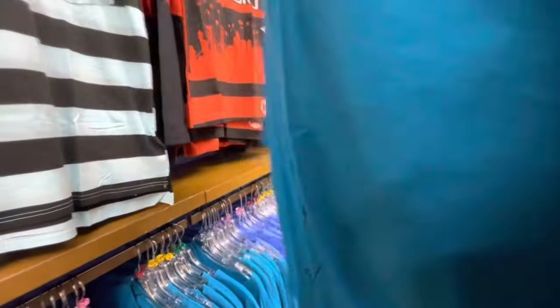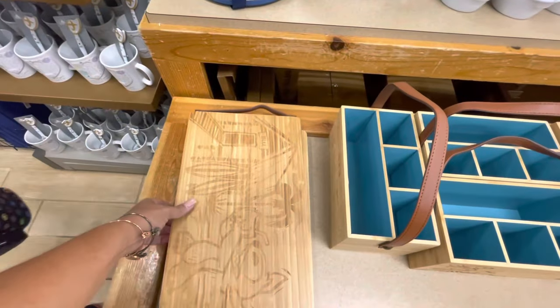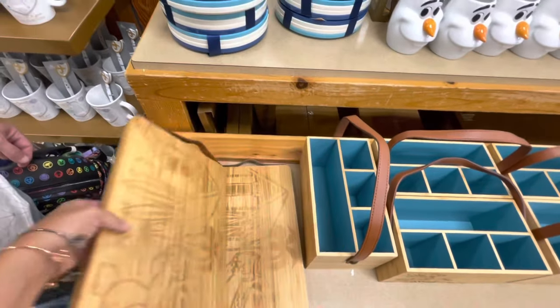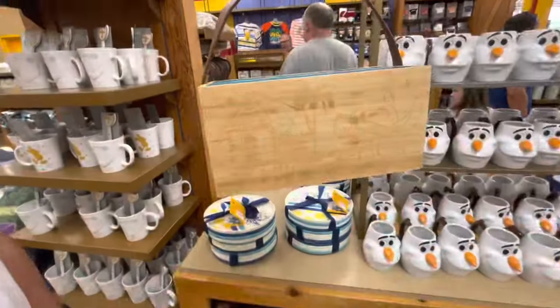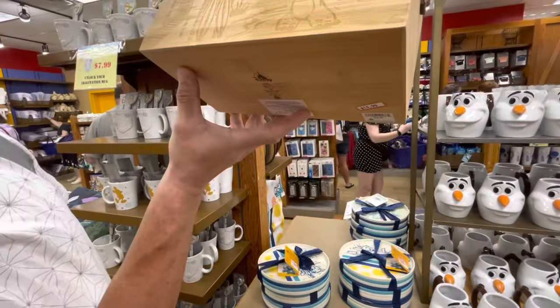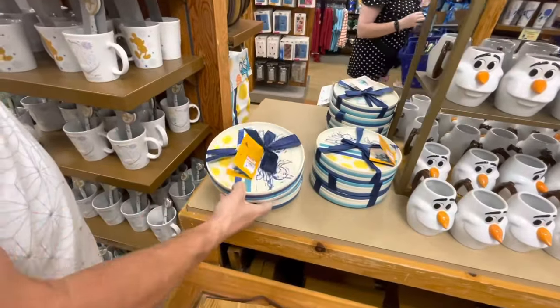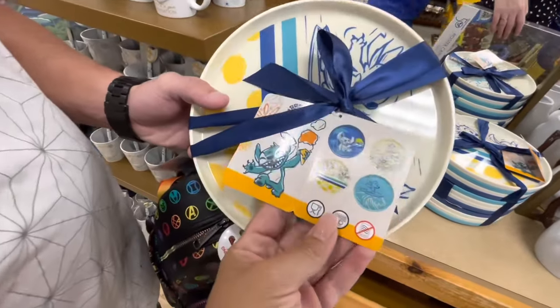This is a unisex shirt — Judy Hopps — $15.99. Got some new housewares. This I believe is like a charcuterie board, $14.99 with Stitch on it. It's kind of a serving tray with Stitch on it, $14.99. We've got the plates, $14.99, and those are the designs on the inside.